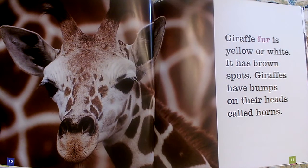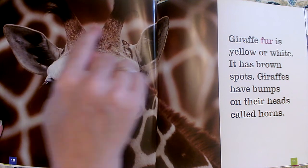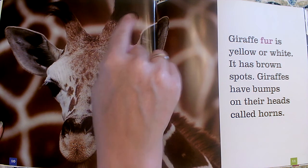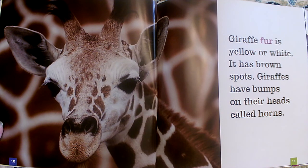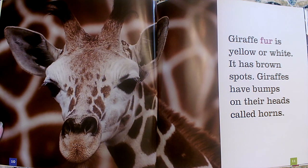Giraffe fur is yellow or white. It has brown spots. Giraffes have bumps on their heads called horns. These must be the horns — those bumps on their head are called horns. From this photograph I can learn that their horns have hair on them. I can see that their horns and their ears are not the same. I can see that their fur is white or yellow. This picture shows white fur with brown spots, but I have seen yellow giraffes with brown spots as well.